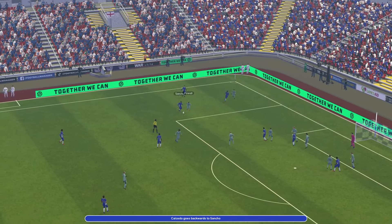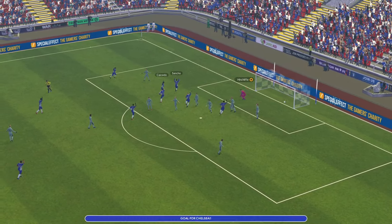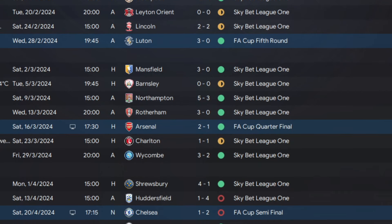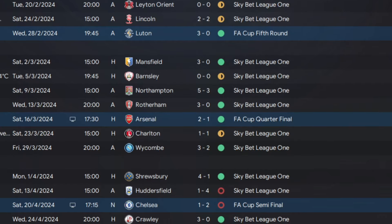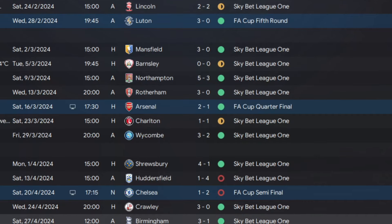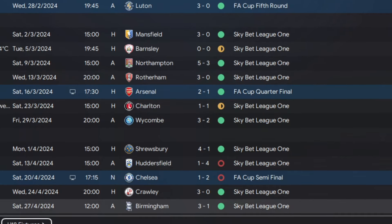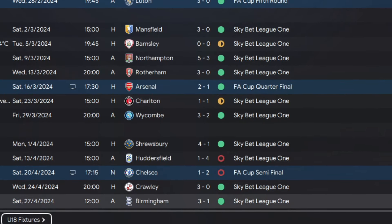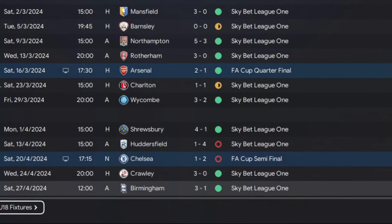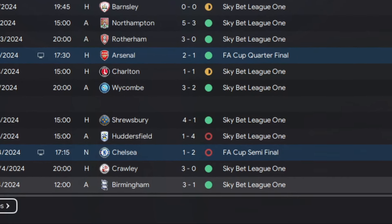In the semi-final it was none other than Chelsea, and this was close - we lost 2-1. I feel we were so close to the final. In the last few games in the league we're chasing the record number of points in Sky Bet League One: 103, set by Wolves in the 2013-2014 season. We did drop some points though - Charlton 1-1 draw, beat Wickham 3-2, Shrewsbury 4-1, lost against Huddersfield 4-1, won 3-0, and Burnham 3-1 in the last game of the season.